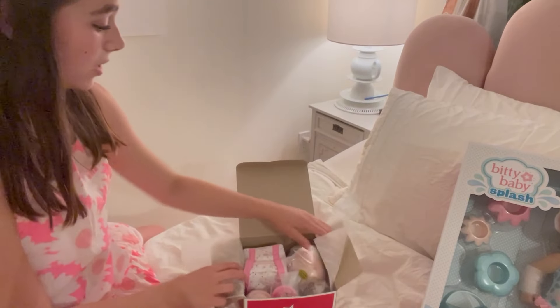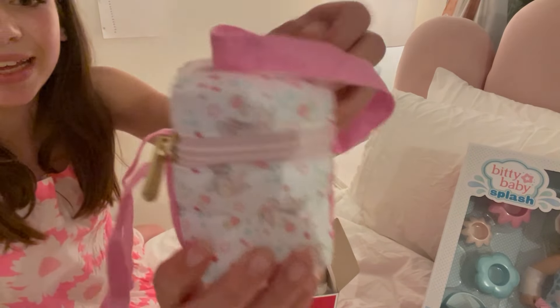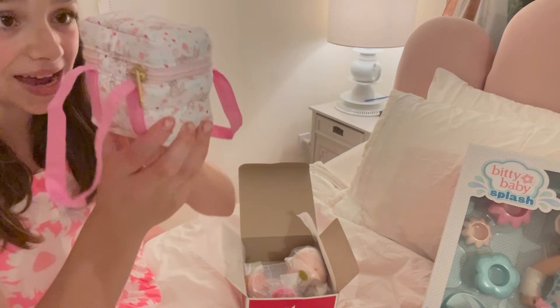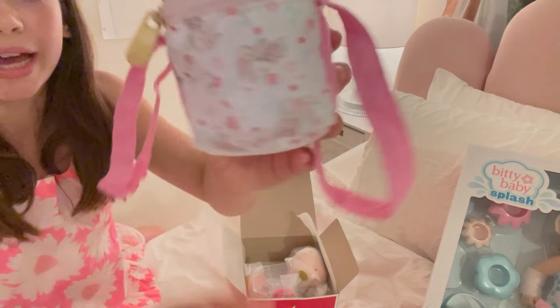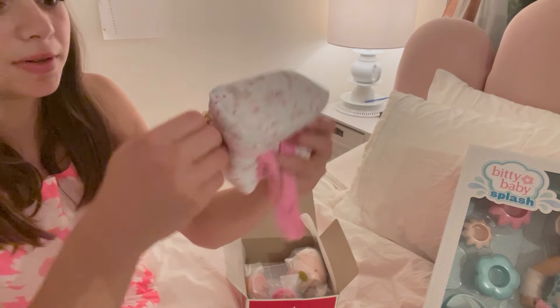Oh my goodness, the bag is so cute! I didn't expect it to have this adorable pattern on it — it has a bunch of little bunnies and a gold zipper. It is so cute!